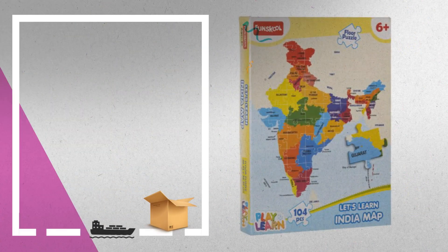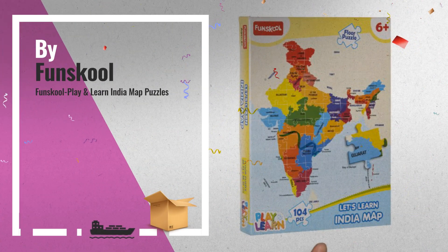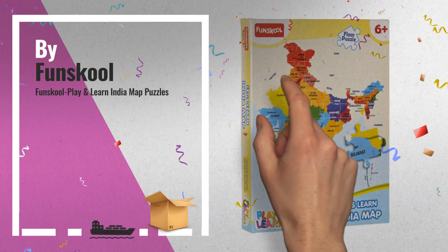Number ten: Fun School Play and Learn India Map Puzzles contains 104 puzzle pieces.